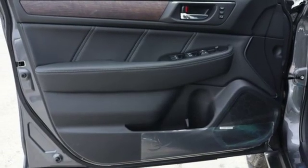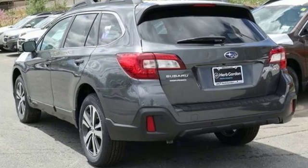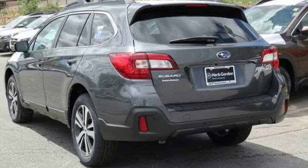Gas pressurized shocks and H4 engine. Durable, reliable, Subaru. Experience it for yourself today.